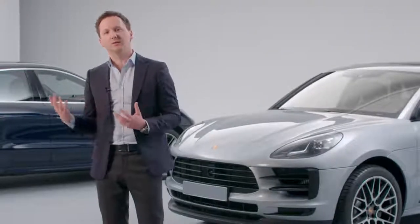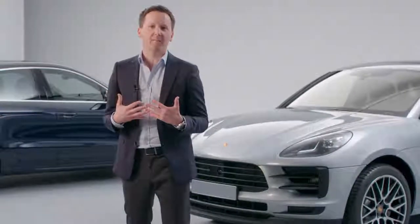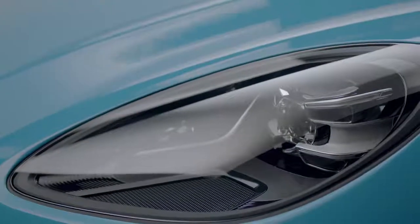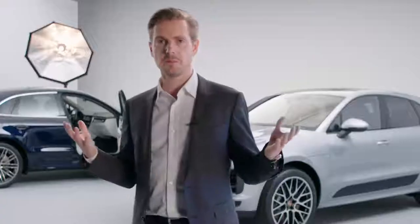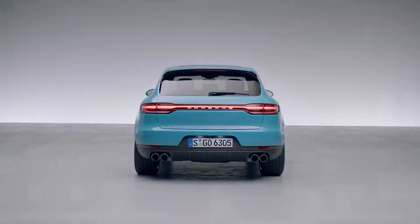As designers, we know that we've done a good job when the visual connotations and the technical characteristics of a vehicle work this well together. I genuinely think that no other SUV out there is cooler than this one.